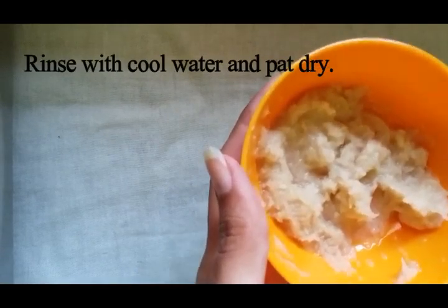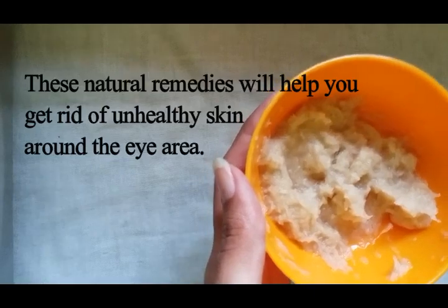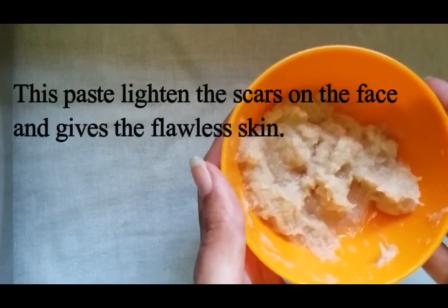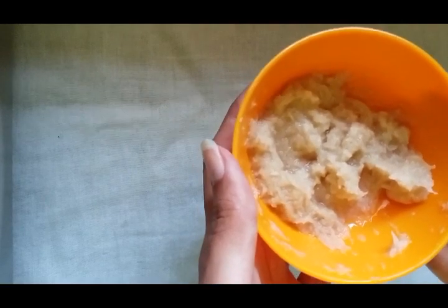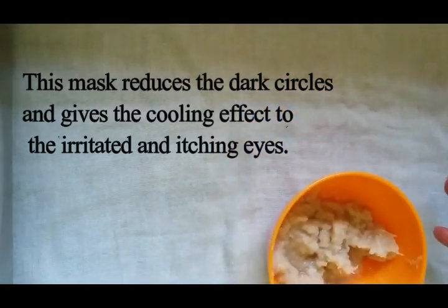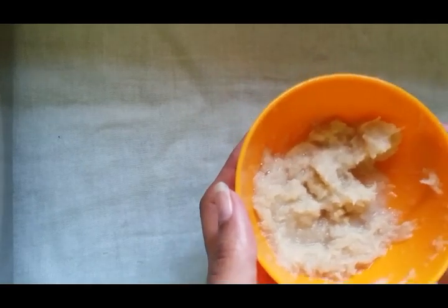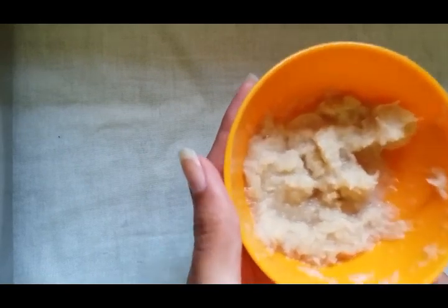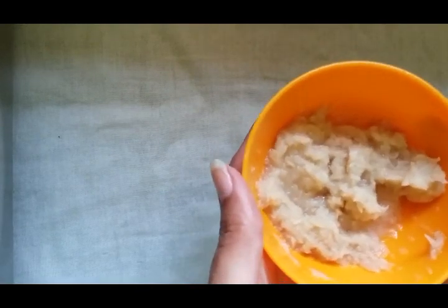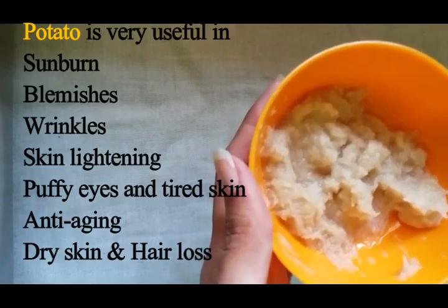Continue this every day until you notice the change. This natural remedy will help you to get rid of unhealthy skin around the eye area. This paste lightens the scar on the face and gives flawless skin. This mask reduces the dark circle and gives a cooling effect to irritated and itching eyes. Potato is an excellent source of vitamin A, vitamin B, vitamin C, and starch, all of which nourish the skin around the eyes and help to treat dark circles. Potato is also very useful for sunburn, blemishes, wrinkles, skin lightening, puffy eyes, tired skin, anti-aging, dry skin, and hair loss.